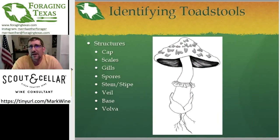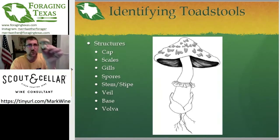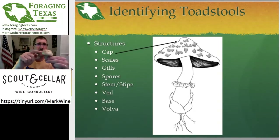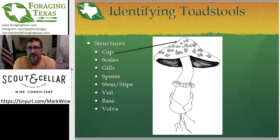Last week we talked about identifying toadstools because that's one of the most common things popping up around Texas and North America with all the rains we've been having. I want to go back and refresh people on how to identify a toadstool and what structural features they need to look at. From the structural point of view, it's the cap, the scales, the gills, the spores, the stem or stipe, veil, base, and vulva. The absence or appearance of these structures will be very specific to a species, so that will help you determine what you have. Looking at the cap — color, shape, size — all those are going to change dependent on the species.